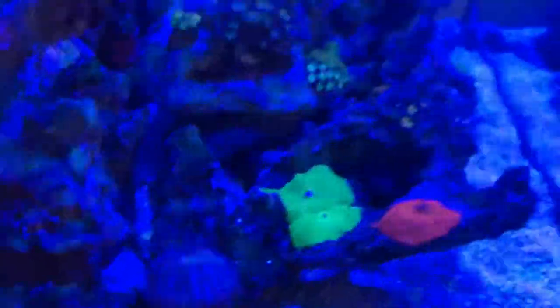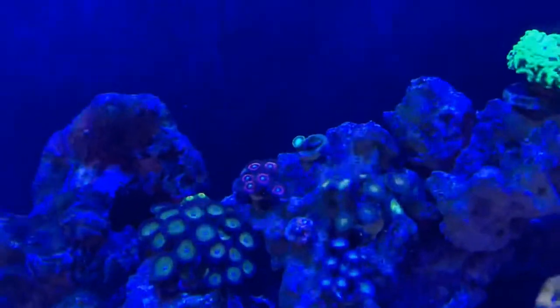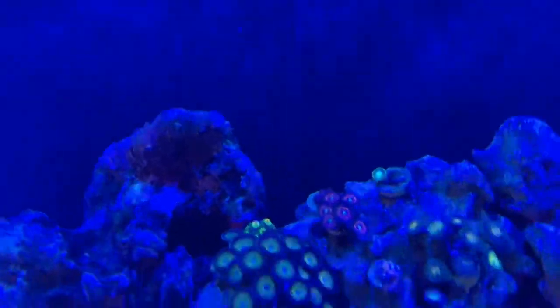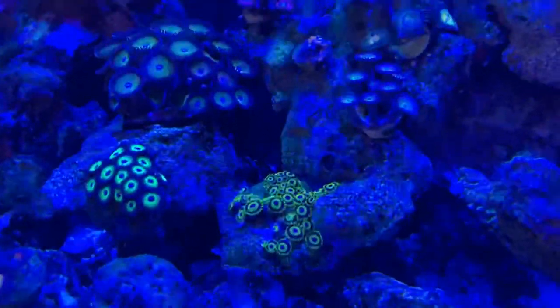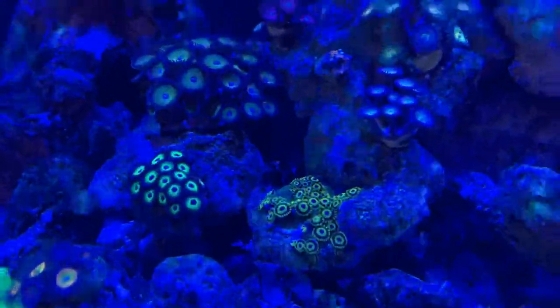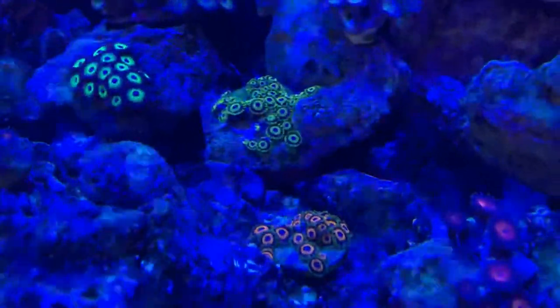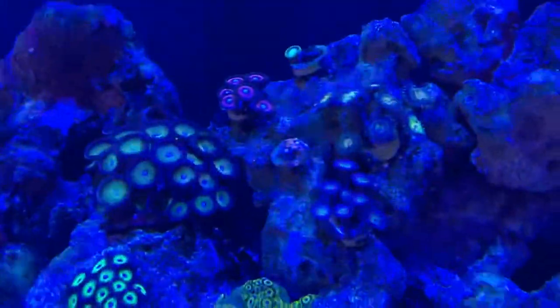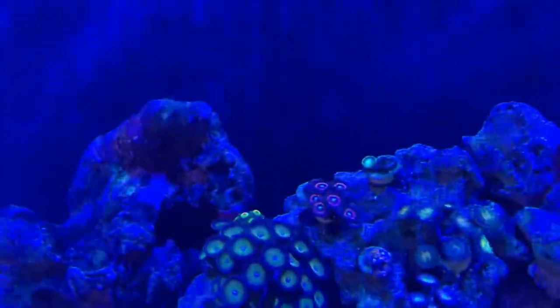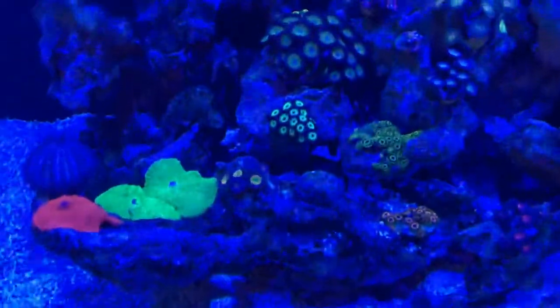The urchin's cleaning all the algae, which is good. Zoas are looking really nice — they're popping nicely, the colors are coming through, and I'm seeing more and more heads each day. The LA Lakers one there has just started spreading off the plug onto the rock, which is what I wanted. One's called Jungle Juice. Those ones are the Blue Smurfs — I'm not sure what the others are called, but they're all doing really really well.